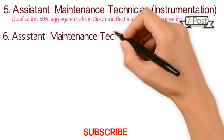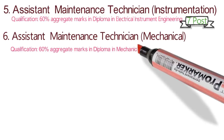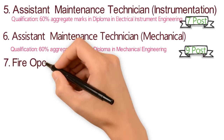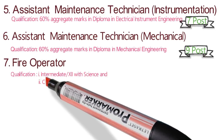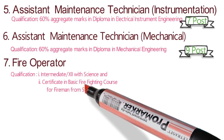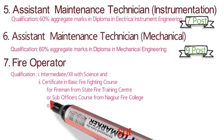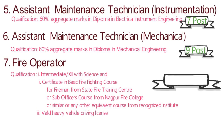The sixth position is Assistant Maintenance Technician — Mechanical — for which the essential requirement is a Diploma in Mechanical Engineering. The number of posts are nine. The last position is Fire Operator, for which they are asking 12th with Science and a certificate in basic firefighting course for firemen from a State Fire Training Center, or an officer course from Nagpur Fire College or similar equivalent. The number of posts are 19.